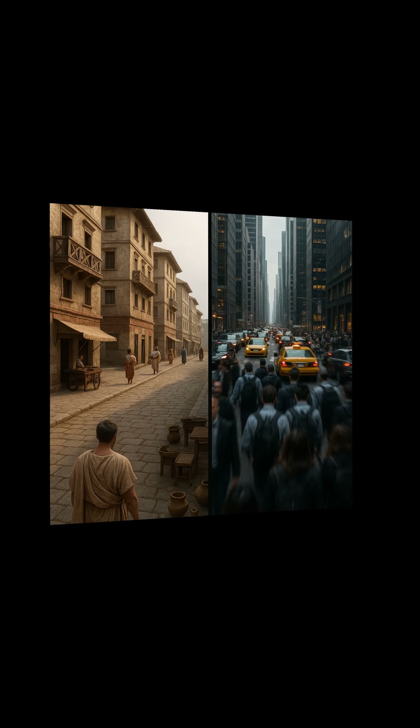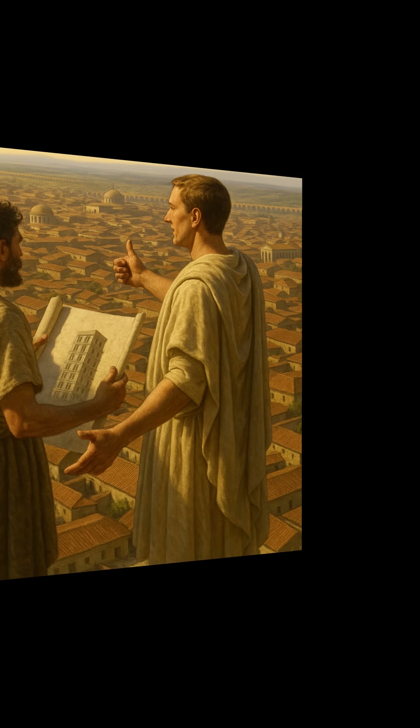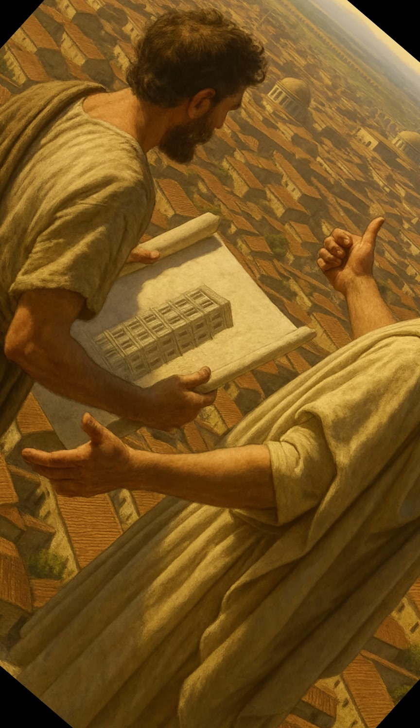Population density wasn't quite the same as modern megacities. While Rome was crowded, land outside the city center wasn't as scarce. Building outward was often simpler and cheaper than building upwards.